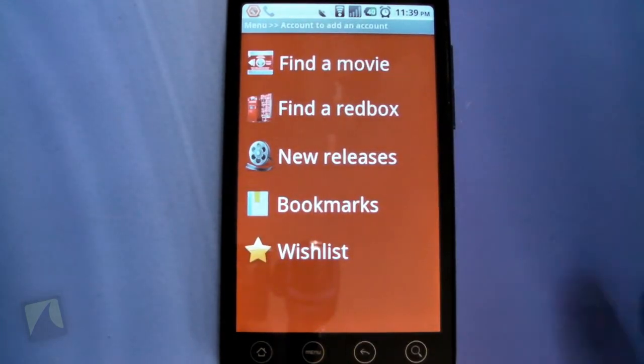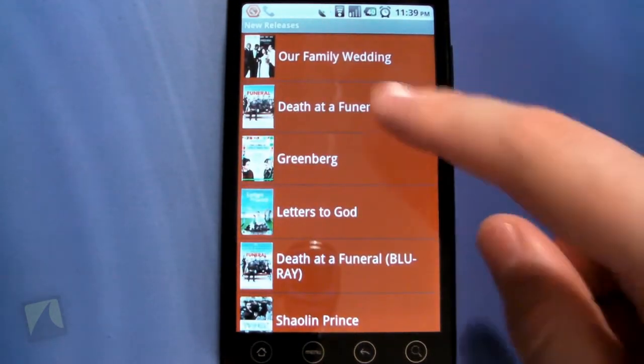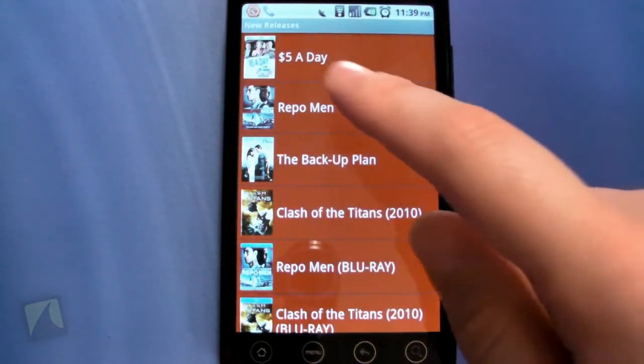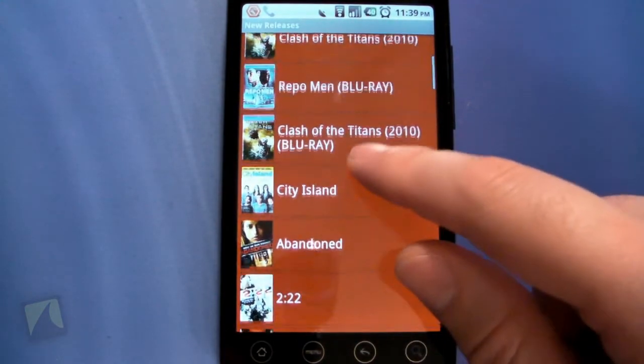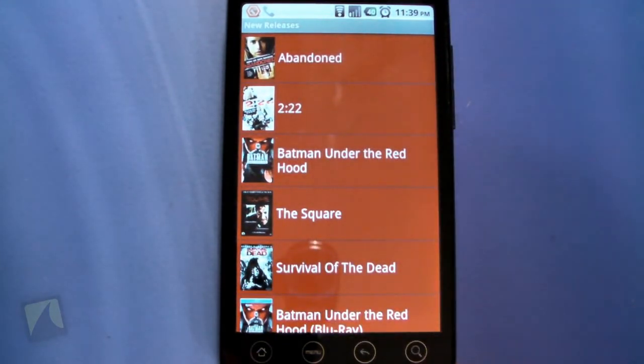This app is just absolutely remarkable. 'New Releases' takes you straight to all the movies that came out recently — there's Five Dollar a Day, Repo Man on Blu-ray, and Batman: Under the Hood, which was really good.